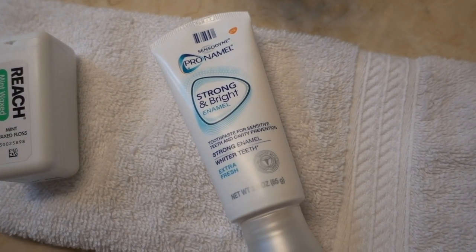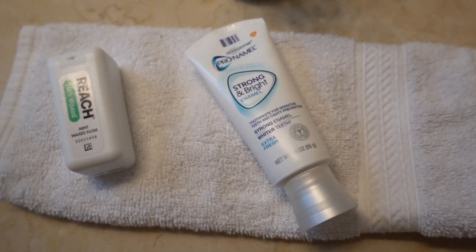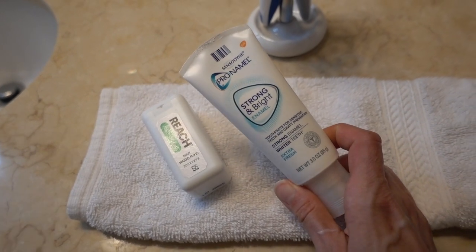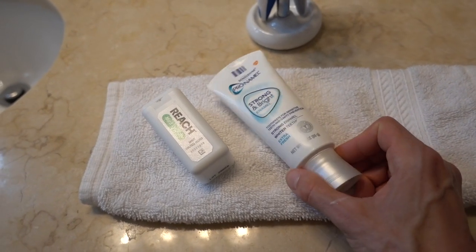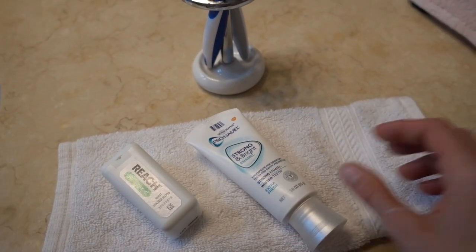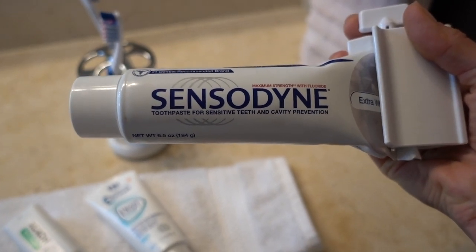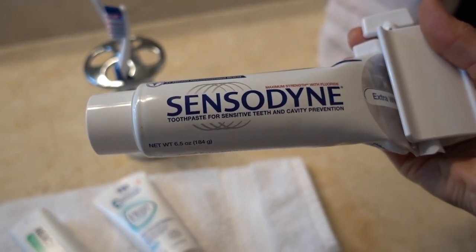This is a new product for me: the Sensodyne Pronamel Strong and Bright Enamel — I got it because it was on sale with a coupon. This is the dental floss I use. I floss my teeth in the morning and at night before bed, then brush my teeth. I'm pretty good about brushing for a good long while on all sides. I don't have perfect oral hygiene but I don't get cavities. The toothpaste I normally use is another Sensodyne — the one for sensitive teeth. I don't have sensitive teeth, but my dentist told me it was good for extra cavity protection bang for your buck, so I've been using that.